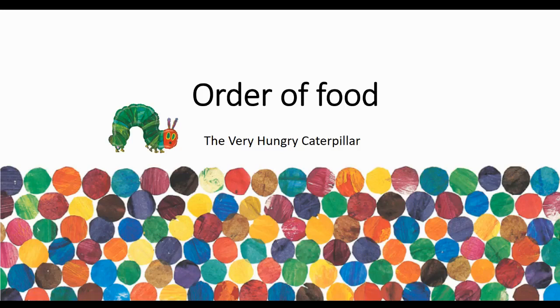Hi boys and girls! Because we've been working on ordinal numbers, I want us to look at the order of food from the Very Hungry Caterpillar story. We're going to be looking at Saturday and saying the ordinal numbers for each of those foods.